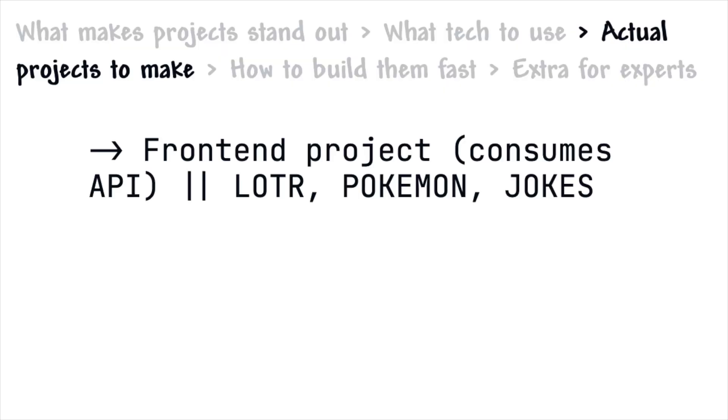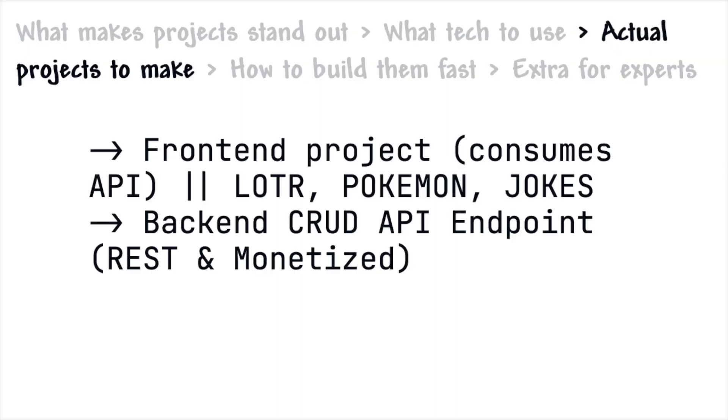It doesn't have to be complicated — there are loads of cool APIs out there. You could use the Lord of the Rings API and display a bunch of information, Pokémon, jokes, whatever your interest might be. The second project I recommend is a back-end API with CRUD endpoints — most back-ends are created to handle CRUD operations using a REST methodology. And if you want to add a cool spin, try monetizing it so people can make network requests to your API, it charges them, and they get an API key. Implementing Stripe in that process is also a great skill set, super impressive to employers.